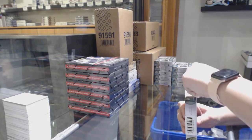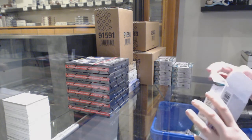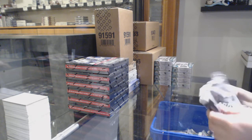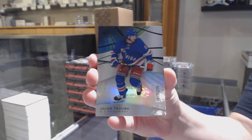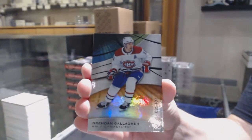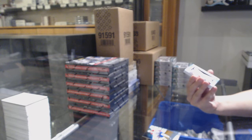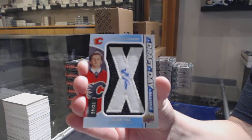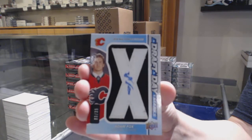This is number two. We've got a rainbow number to 275 for the New York Rangers, Jacob Trouba. Orange number to 107 for Montreal, Brendan Gallagher. We've got a draft day marks number to 35 for the Calgary Flames, Adam Fox. Draft day marks number to 35, Adam Fox.